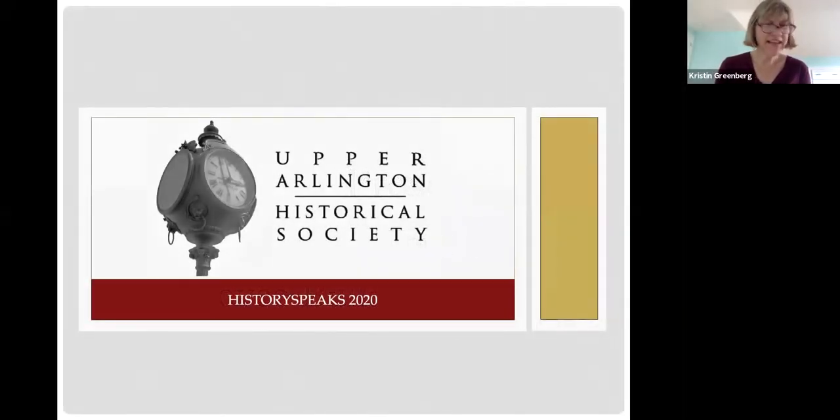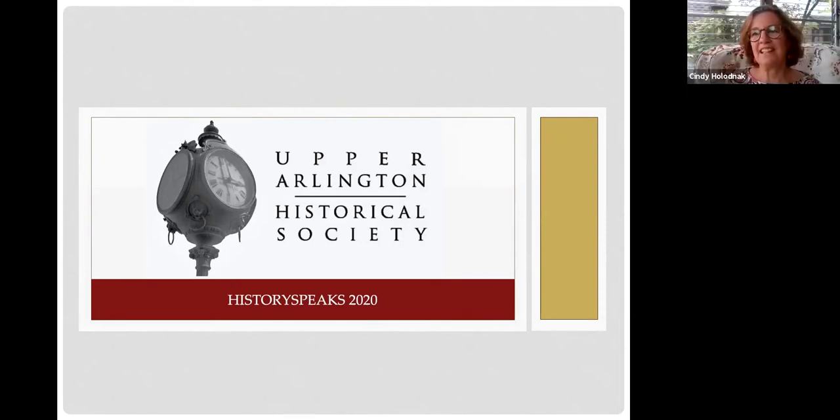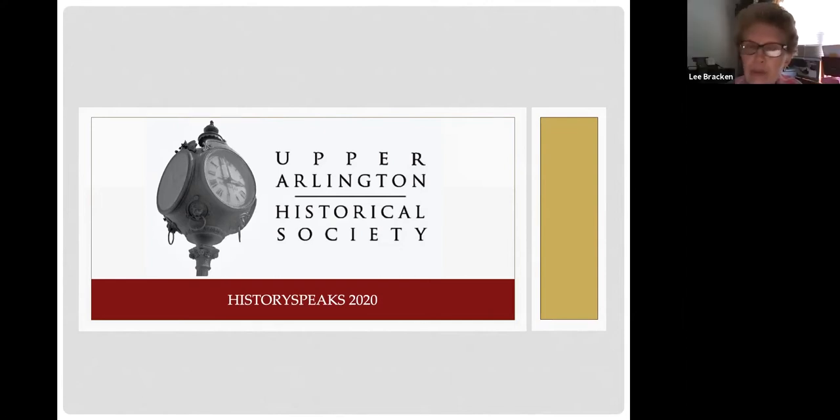Welcome. My name is Kristen Greenberg, and I am the Assistant Director of the Upper Arlington Historical Society. I have a few colleagues with me here today. I'm Cindy Helagnac, a trustee with the Upper Arlington Historical Society. And I'm Lee Bracken, a volunteer with the Historical Society and a retired librarian from Northeastern University in Boston.